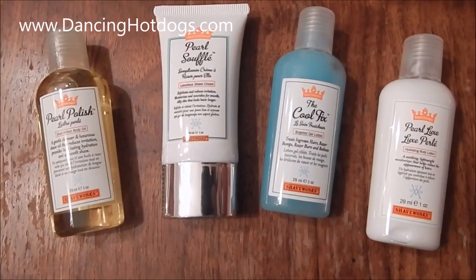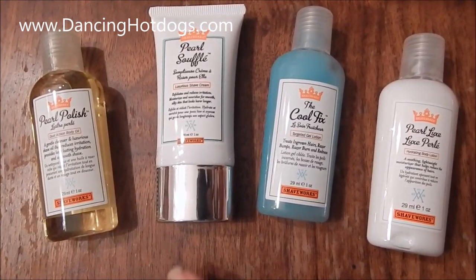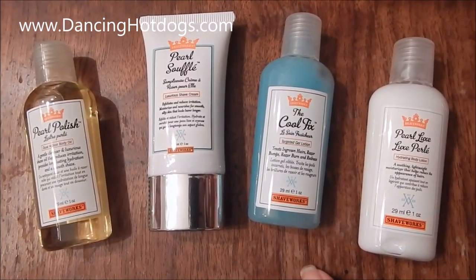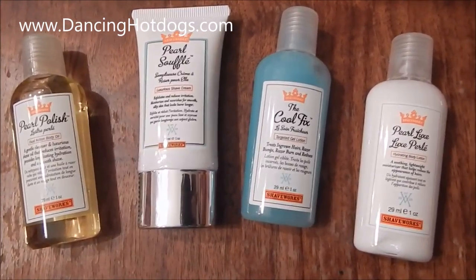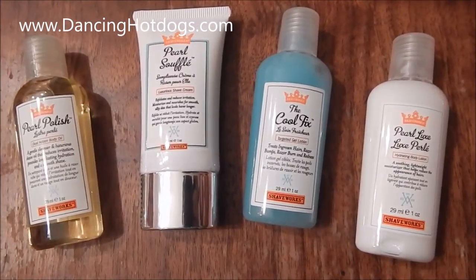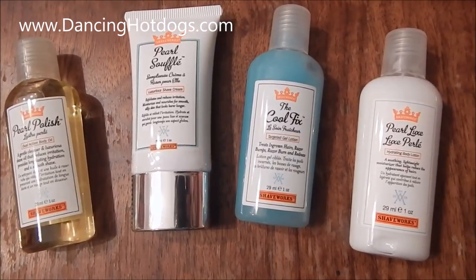The package retails for $24 and what I love about it is with the Pearl Polish, the Pearl Souffle, the Cool Fix, and the Pearl Luxe, not only do you have travel size of all your favorite products from Shaveworks, it actually helps women take care of their skin when they're shaving so you can have the perfect legs for the rest of the summer and of course back to school.